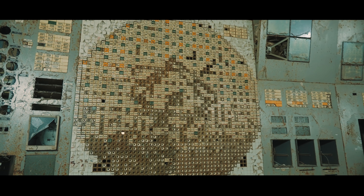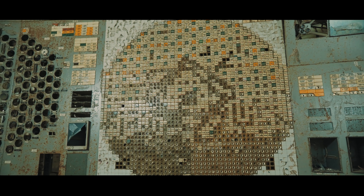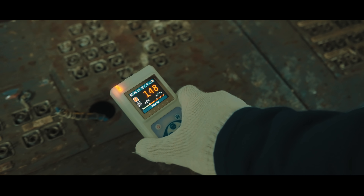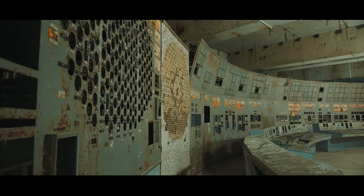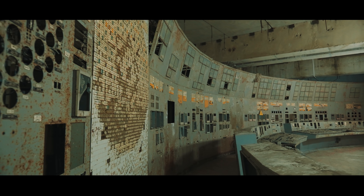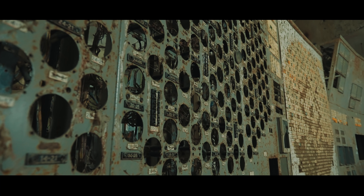Правая часть оперативного зала БЩУ-4 сейчас отрезана массивной стеной, за которой находятся руины центрального зала взорвавшегося 4-го энергоблока. Именно в этом помещении за левым реакторным пультом работали операторы Леонид Топтунов и Александр Акимов, чьи действия, как считается, и привели к масштабной аварии. Впрочем, так ли это было на самом деле?